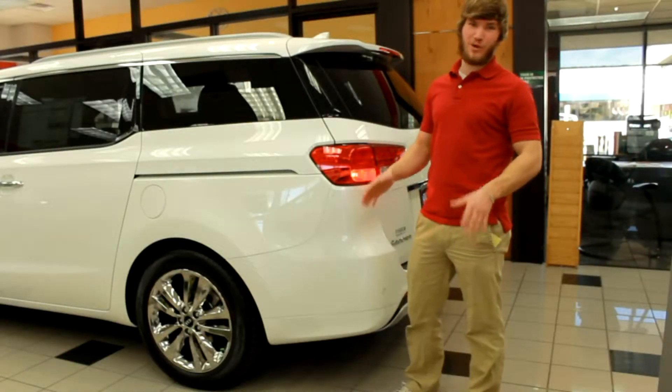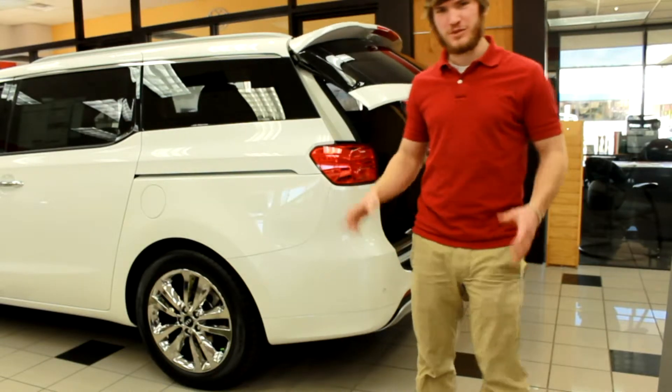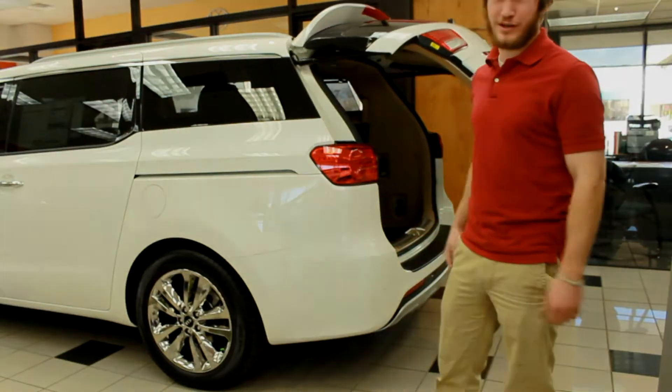With Kia's smart power liftgate, you don't even have to worry about having your hands full if you need to get into the trunk. All you have to do is approach the car and it opens right up.